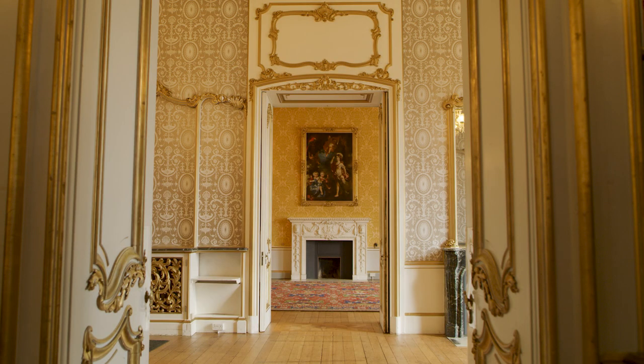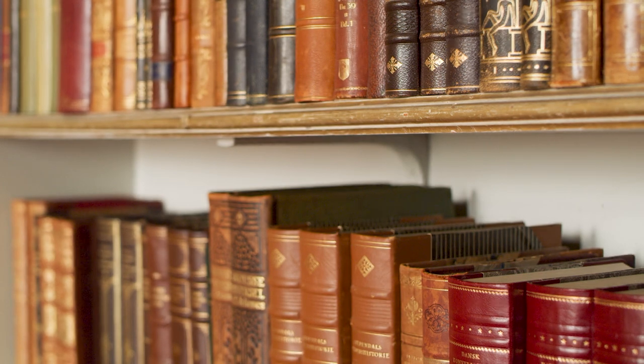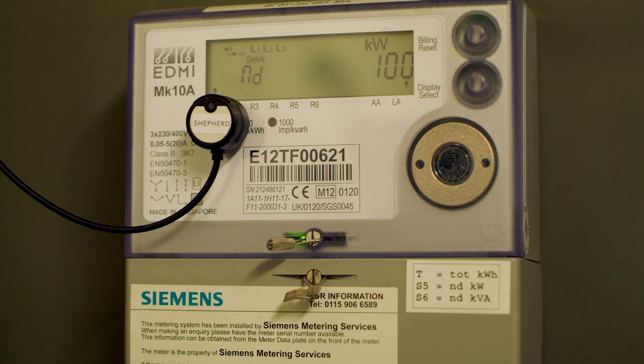Britain's energy needs are set to double by 2050, so we in English Heritage, like so many other conservation charities, need to use tools such as smart meters to reduce energy waste and bring the country's outdated energy system into the 21st century.